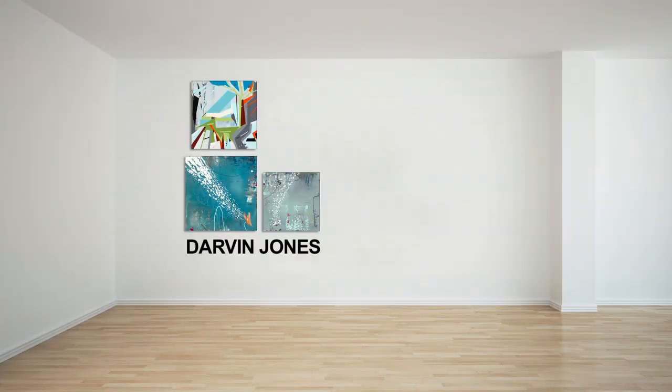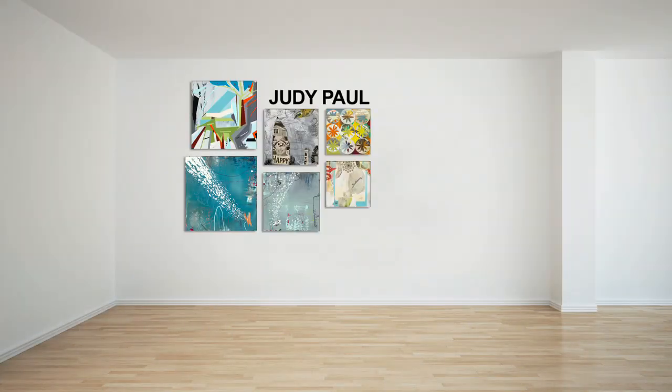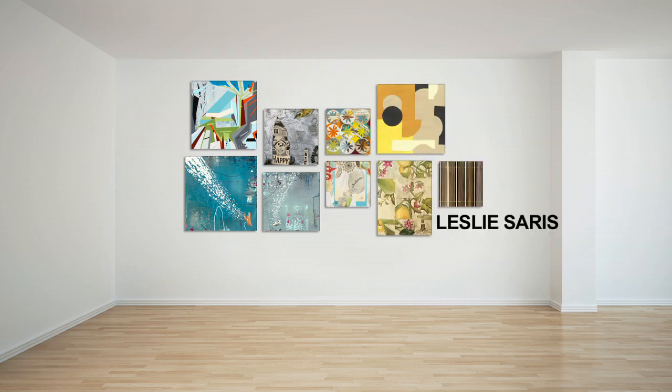Check out more from these contemporary artists and many more like Darvin Jones, Judy Paul, and Leslie Ceres at gallerydirect.com.